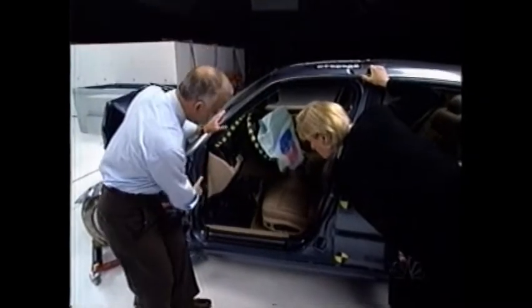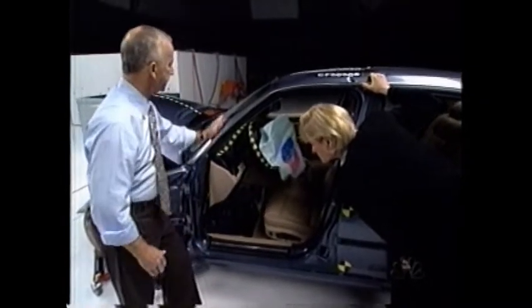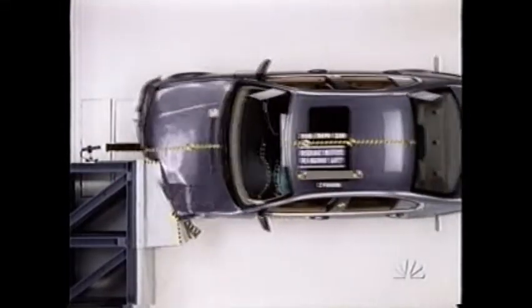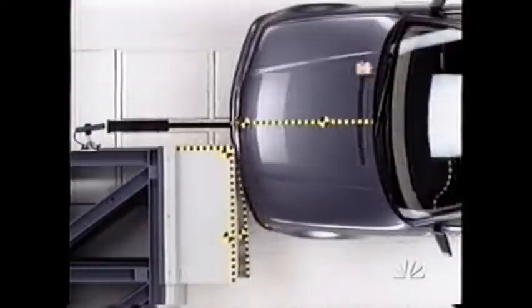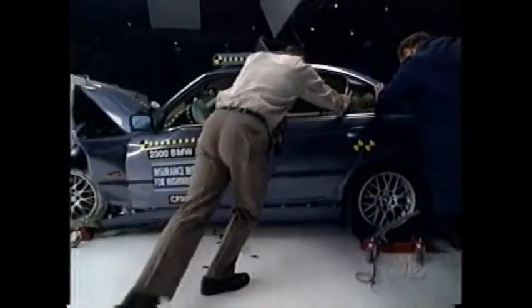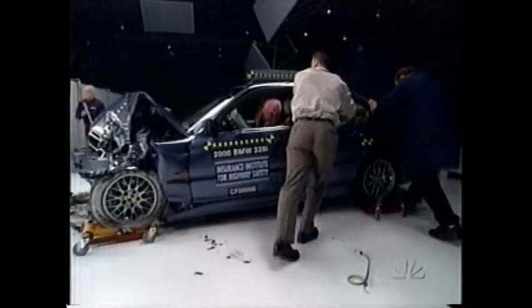This was almost a flawless performance. This safety cage has remained essentially intact. Look at the windshield — how many vehicles have you tested where the windshield stayed almost intact? This is very, very unique. I think it's probably happened one other occasion. This car got a good rating and a best pick. The BMW 328i is the best performer in its class: mid-size luxury cars.